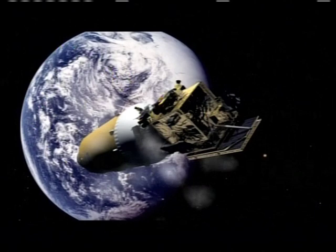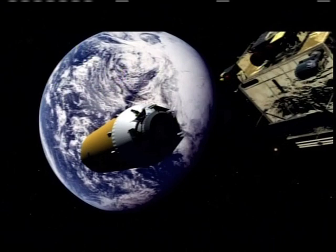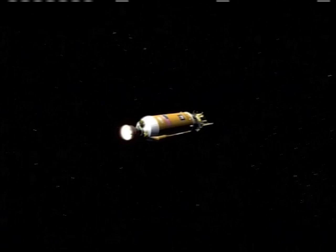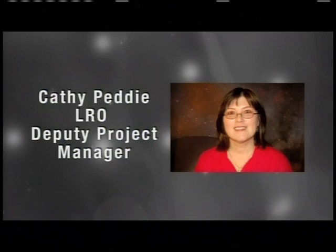Today, NASA is preparing to return to the Moon, beginning with the Lunar Reconnaissance Orbiter and the Lunar Crater Observation and Sensing Satellite. This upcoming launch aboard an Atlas V rocket is the critical first step in the new Constellation program. On today's show, we're going to take you inside both of these exciting missions and find out what it takes to launch two spacecraft at once. Our first guest is Kathy Petty, Deputy Project Manager for the Lunar Reconnaissance Orbiter. She stopped by the NASA Direct Studio to give us the inside story on this moon mapping mission.